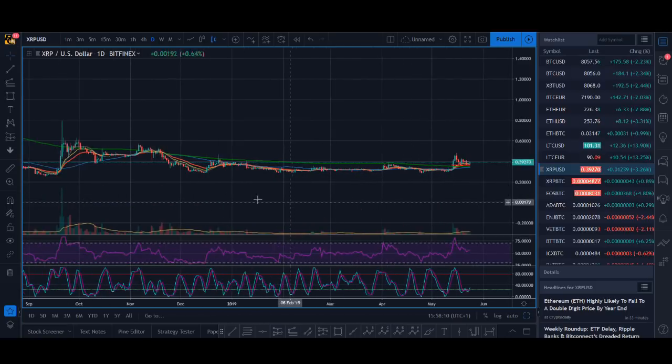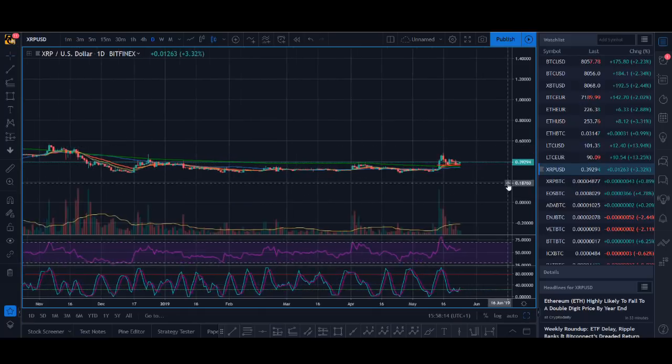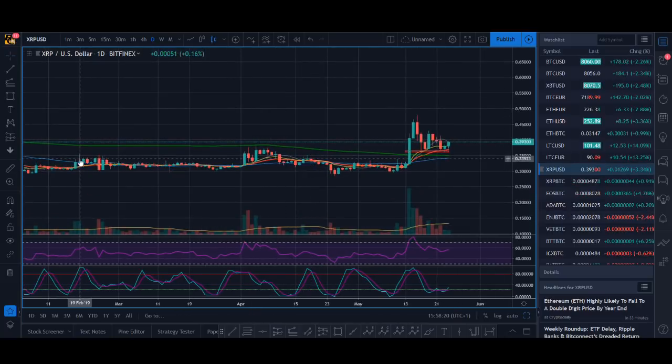If you look on the daily chart as well, we've not seen this much green volume until last year when we had a breakout back in September. Since then we've not really seen this much volume. The pattern we're looking for is it's been just sideways consolidating — it broke out of that resistance, it's finding support, and it's trying to break out now.